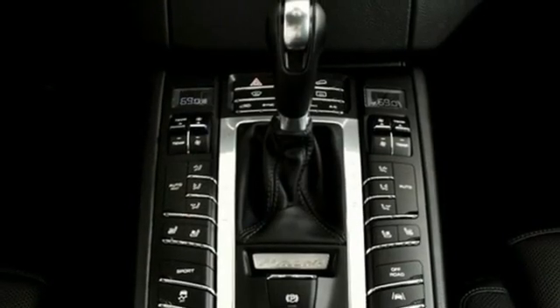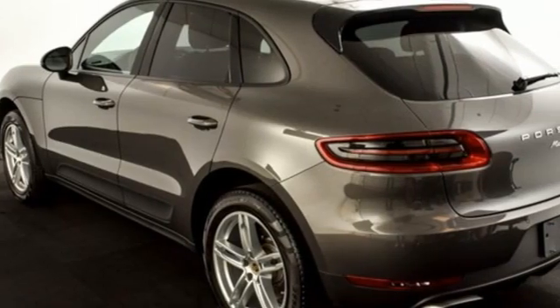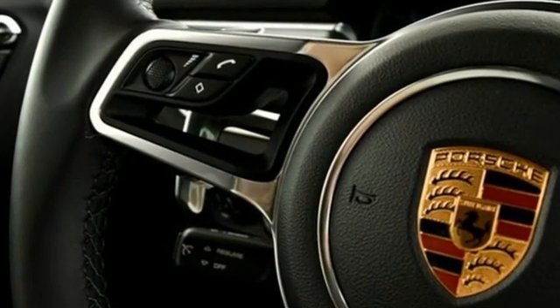Auto-dimming rear-view mirror, external memory control, wireless phone connectivity, dual-zone climate control, front and rear parking sensors, and intercooled turbo inline four-cylinder engine.